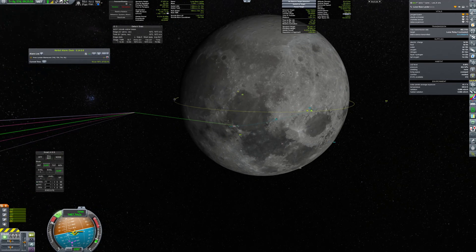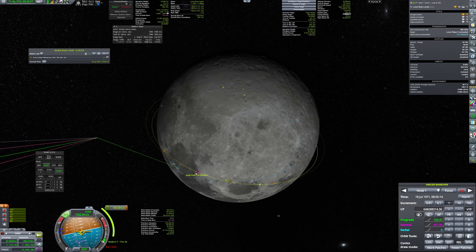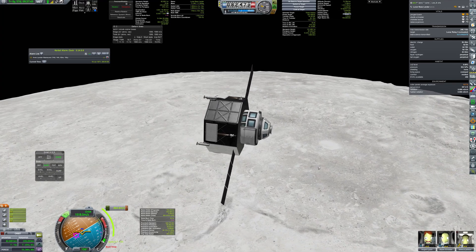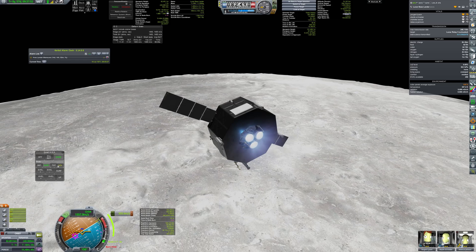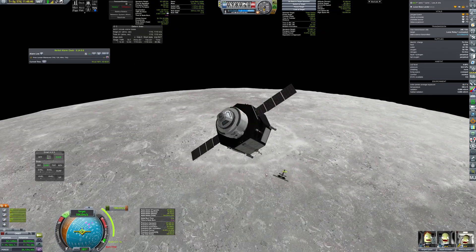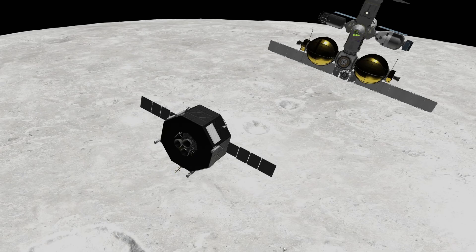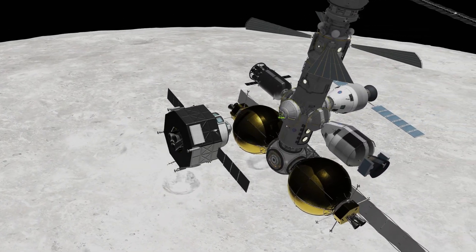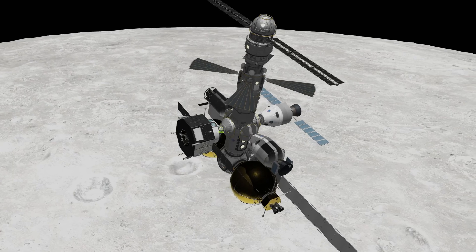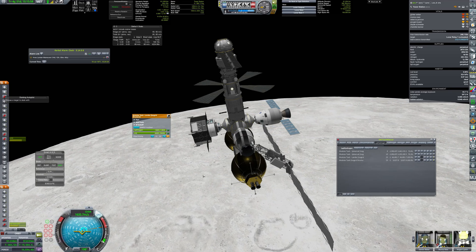The lander had to perform a bit of a dogleg maneuver to reach tower station, but the delta-v margins were quite safe. One more burn and the station is in reach. The craft is now refueled and ready for the next trip, but first three of the crew return to Earth.